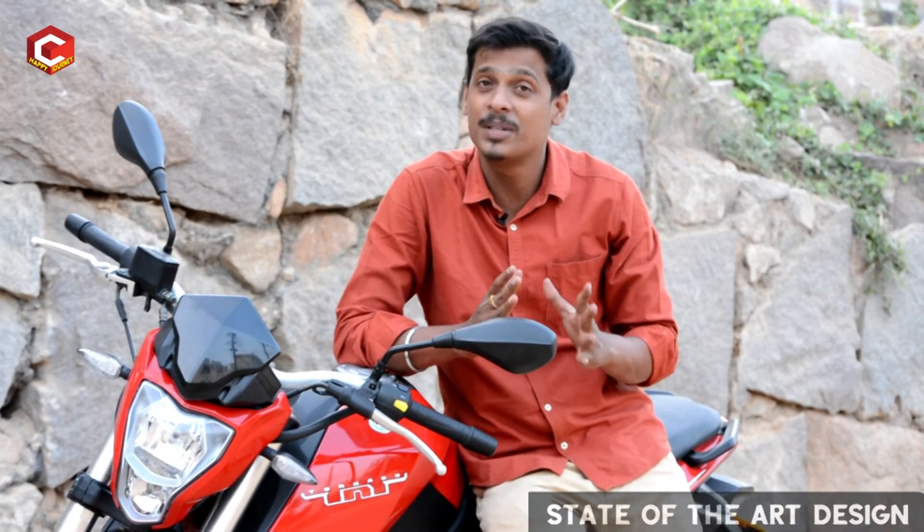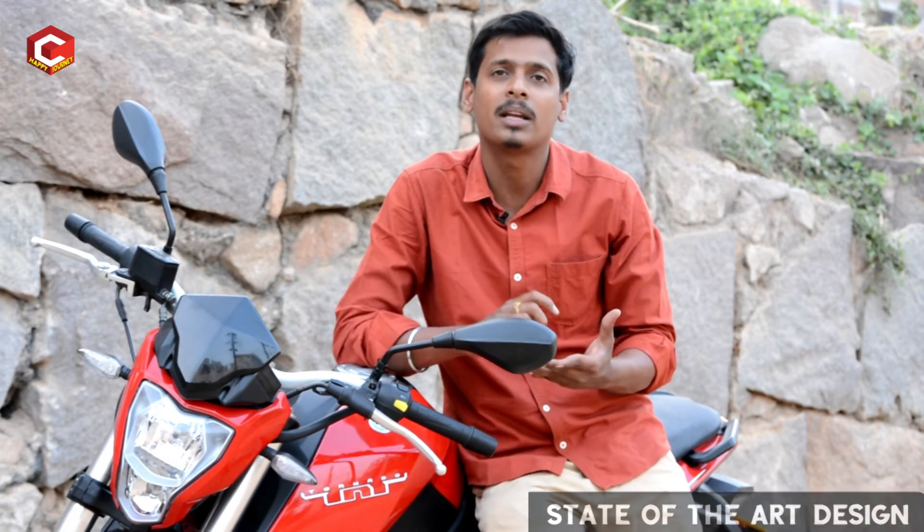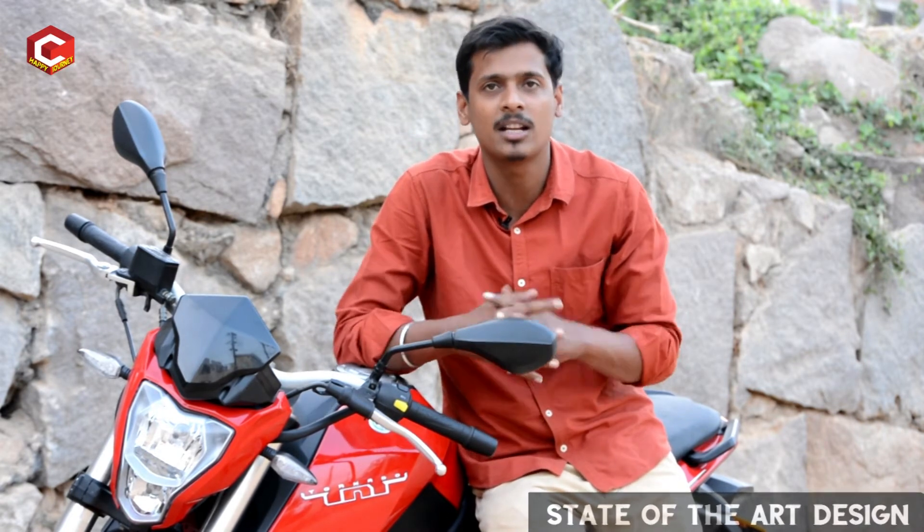First of all, let's talk about the design. Bike lovers, especially sports bike lovers — the DSK Benelli TNT 2.5 Guri has a great framework and parts. It has a very stylish and state-of-the-art design, and it is also considered one of the sexiest bikes.